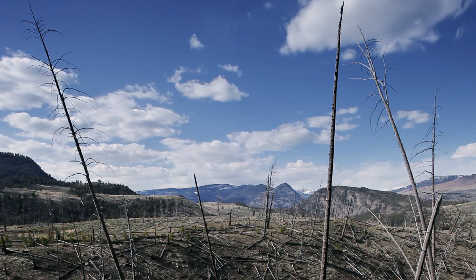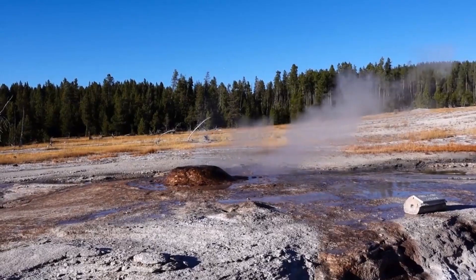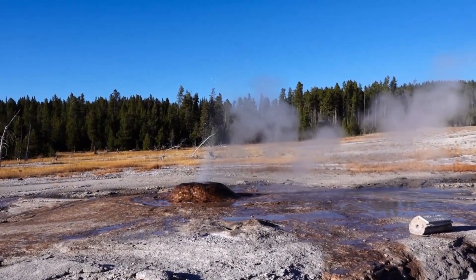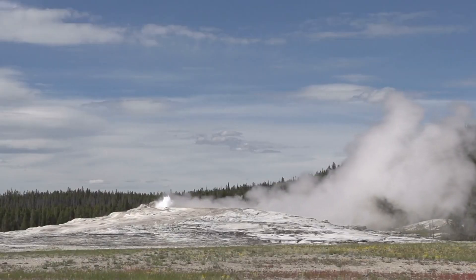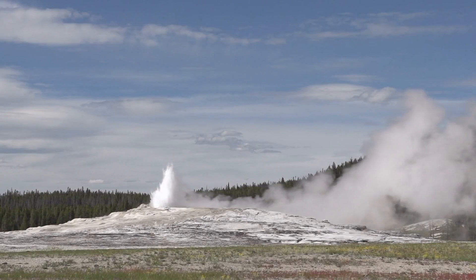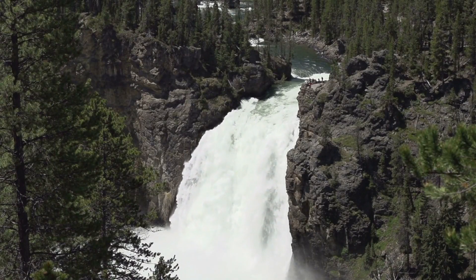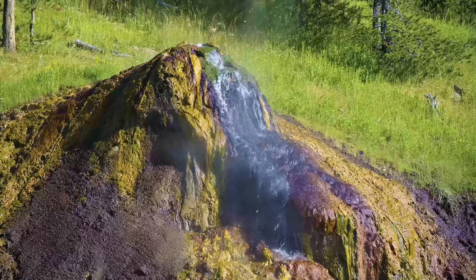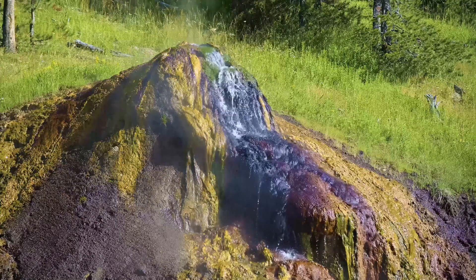So what led to the sudden and shocking shutdown of Yellowstone National Park? It all started with a series of alarming geological events that caught the attention of both park officials and scientists. Recently, Yellowstone has been hit by an unusual spike in seismic activity — a series of small but frequent earthquakes shaking the park and causing significant ground swelling in several areas. These early warning signs suggested that something major was brewing beneath the surface.